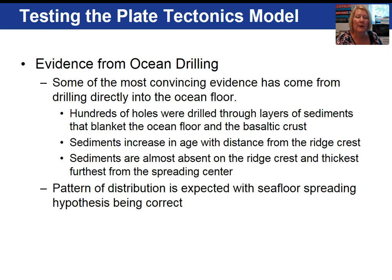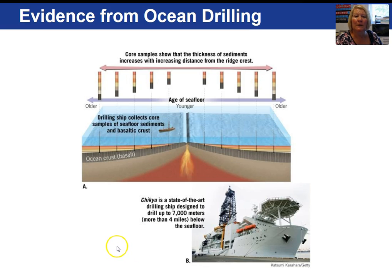Many holes were drilled through layers of sediment that cover the ocean floor, and what was discovered from these borings was that sediments get older away from mid-ocean ridges. Sediments are very thin or absent near the ridge and thicken as you progress away from the ridge on either side. This supports seafloor spreading.